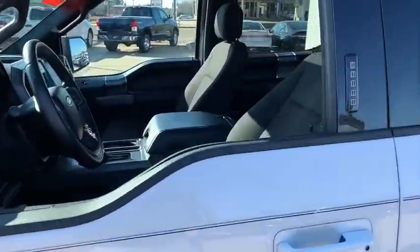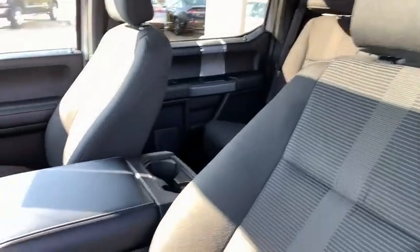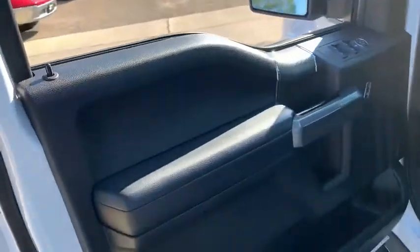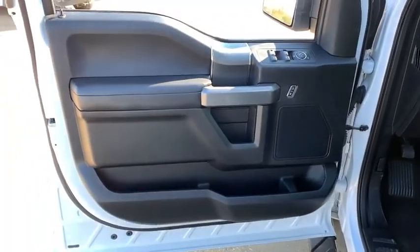Voice-activated navigation system. Fog light. Compass. Outside temperature gauge. Day and night rear view mirror. Black door handles. Four-piece floor mat set. Come see the car for yourself.